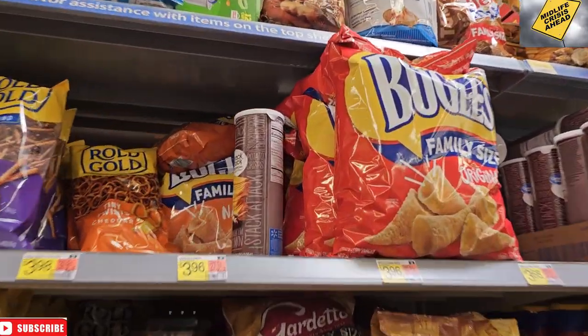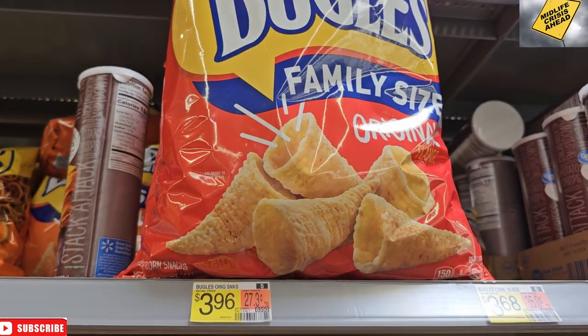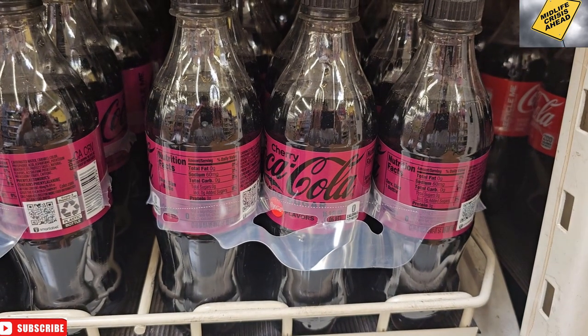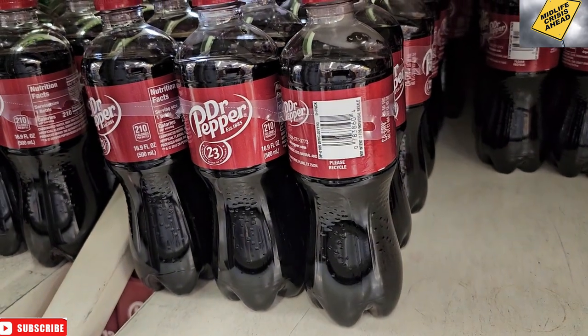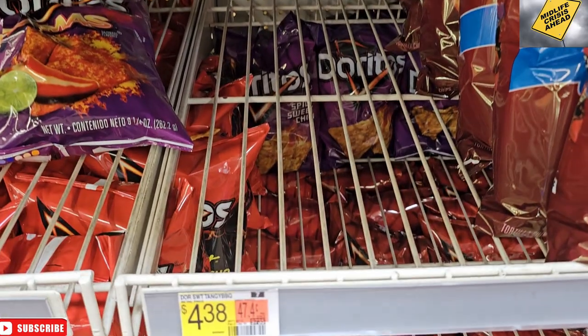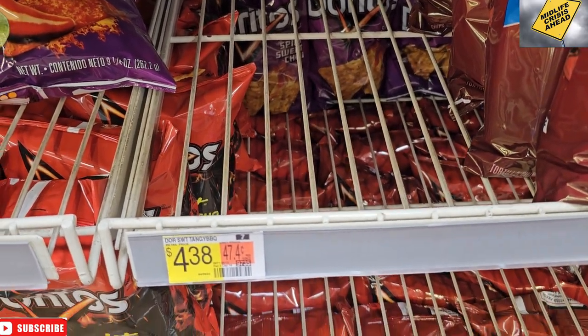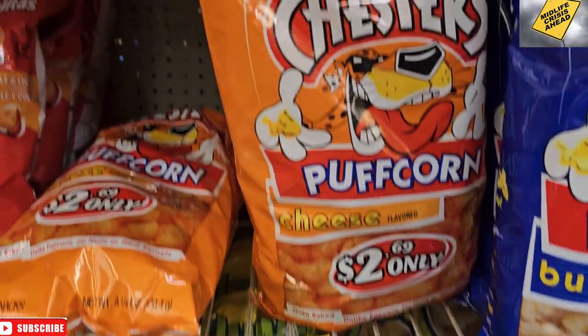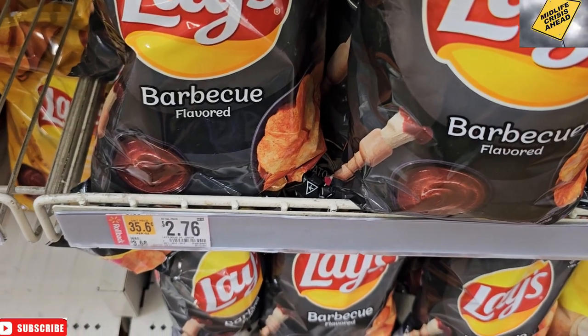Bugles — Lindsay asked for Bugles. I didn't think they'd have them, but there they are for $3.96. And they also have Cherry Coke Zero — we'll grab a couple of six-packs of that, and I'll grab some Dr Pepper, all still cheaper than Mountain Dew. No Tapatio or barbecue Doritos, so we're going to get the Flamin' Hot Doritos, popcorn for the boys, and I'll settle for Lay's barbecue for $2.76.